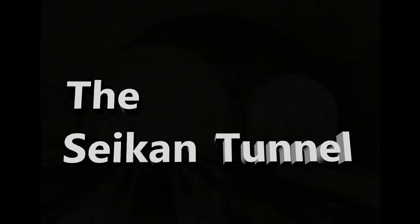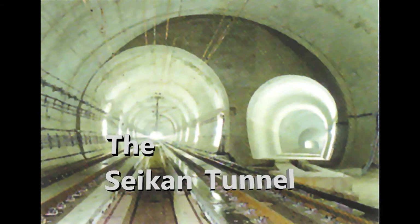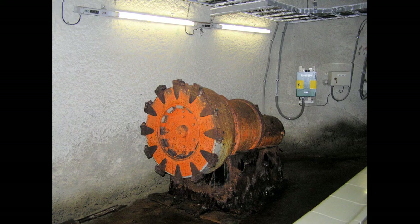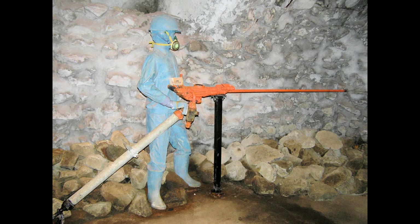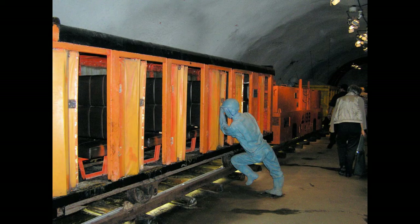We'll pause here and take a closer look at this remarkable tunnel. I'm proud to say I've been through the Seikan 13 times. Construction on the tunnel began in 1964, reaching a depth of 787 feet below the stormy Tsugaru Straits, making it the deepest railway tunnel in the world. But it cost the lives of 34 workers and $6.4 billion by the time it opened 24 years later, in 1988.